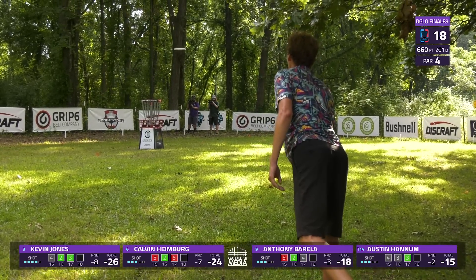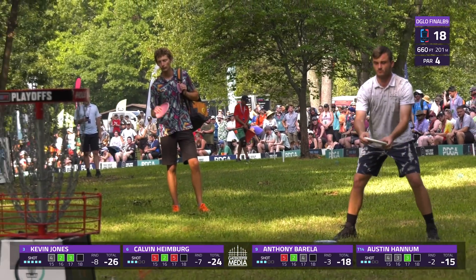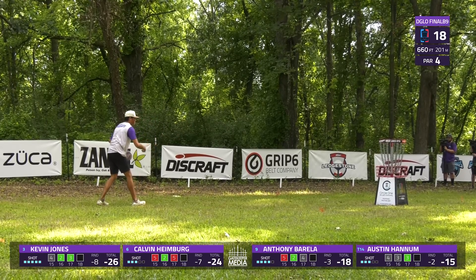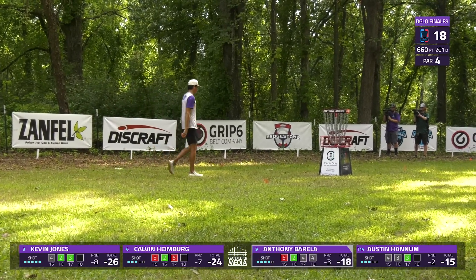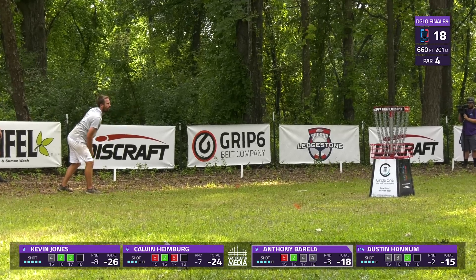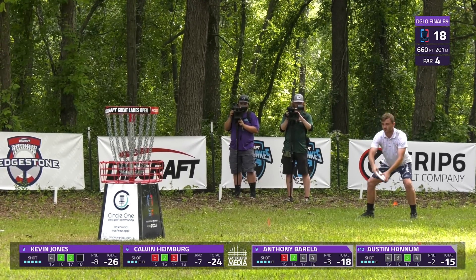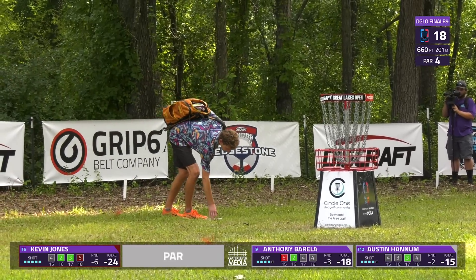Calvin with a long bid to finish on a birdie — we saw some theatrics from Calvin the other day on this hole. Today, not so much — just left with a tap in. Great showing from Calvin Heimberg as always on the weekend. Kevin Jones — bit of a mishap there, not one you want to see on the last hole. Maybe the focus there as he realized his tournament was about over. AB finishes his round three down, grabs a top ten finish, continuing a pretty stellar season. Austin Hannum going to card a two under par to finish inside the top 15. He's been a little farther back than he'd like to be — good to see him up here in the playoffs when it matters most. Great time to peak going right into Worlds.